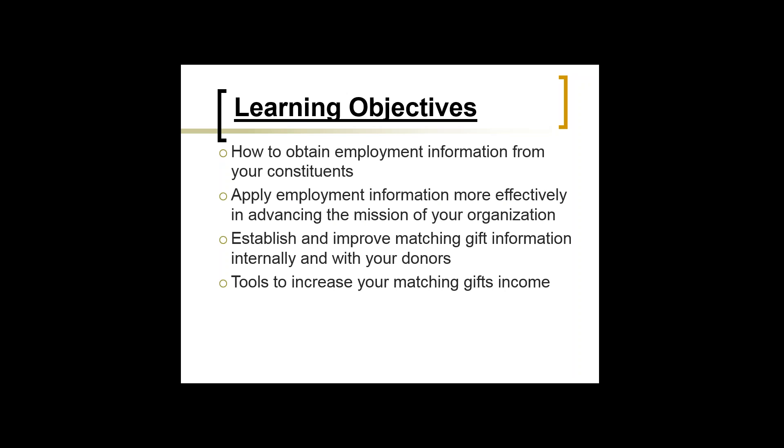We're going to cover a couple different reasons and ways to obtain employment information. We're also going to apply the employment information — how do we apply it more effectively to advance the mission of our organization? We'll have some very specific examples. We also want to establish and improve matching gifts. Matching gifts is a byproduct of employment information. One out of every ten gifts is eligible for a match, and that's something to keep in mind as you look at your employment information.